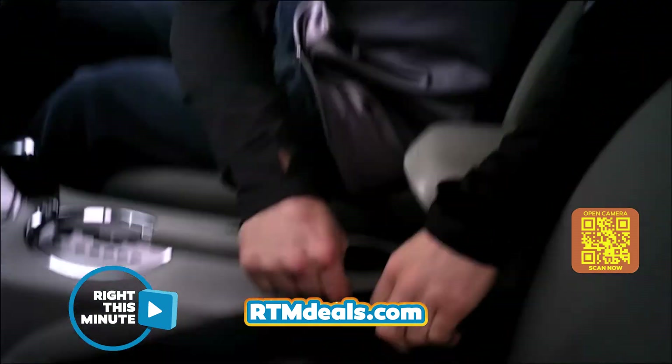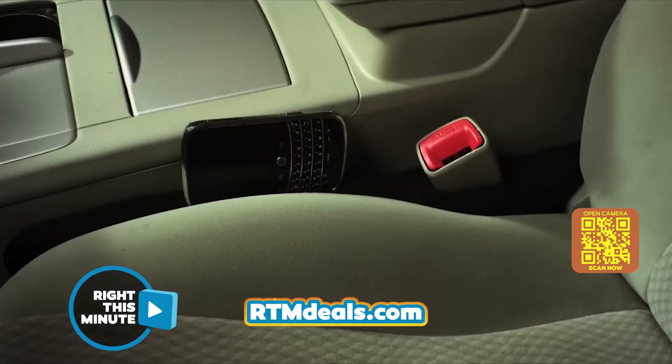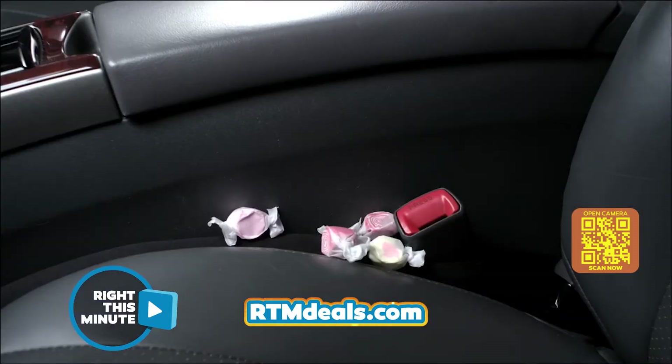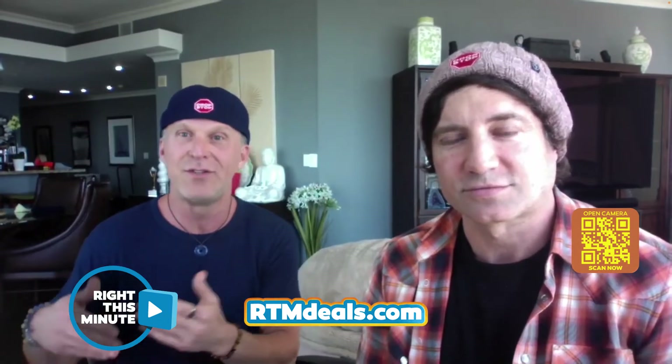We just outfitted the whole LAPD, and they had a 43% reduction in their collisions in just one year. It's that instinct to look away, and this prevents that — it's completely eliminated in the car. People don't really know this, but driver distraction is the number one killer on the road — it's more than drunk driving. So if we can do something to help keep you and your loved ones that much safer in the car, that's why we came up with it.